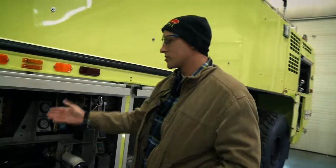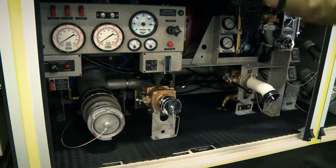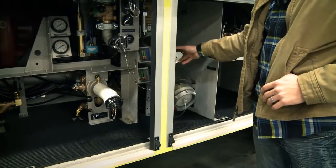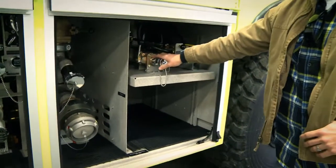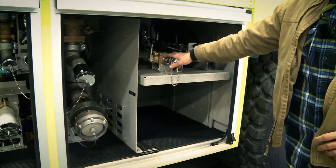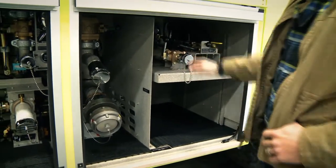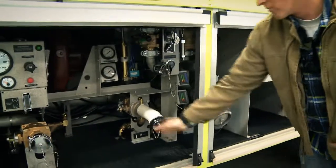This is the operational foam panel. We can have suction, priming, and fill into the water tank of three thousand gallons. The foam tank holds four hundred and twenty gallons. We have a pneumatic foam fill which can fill up to twenty-eight gallons per minute, and you can also discharge twenty-eight gallons per minute using a hose. There are foam fill connections and water discharge connections here as well.